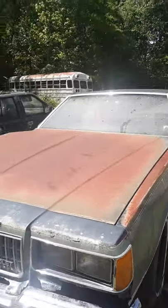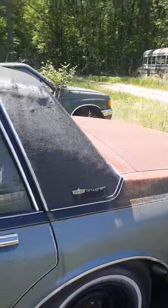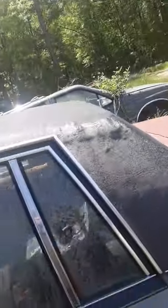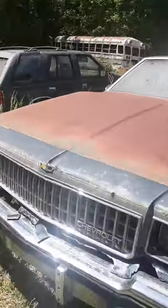Alright, here's another really neat car. This is a 1988 Caprice Classic Brougham. I've already shown off this car and did a longer video, but this thing did have a 350 in it. It was not a 305, it was a 350.